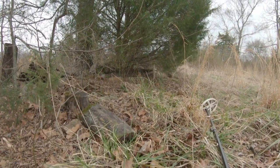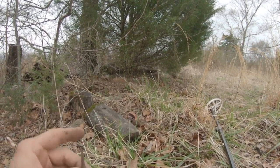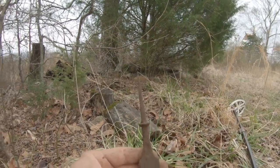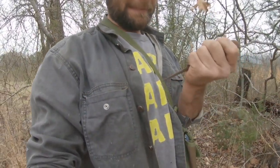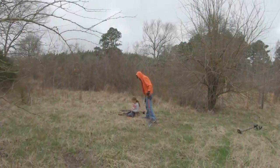I've never found that before. I guess it's a chisel — this would have had a wooden handle on this side. That's what that is. That's pretty cool. Maybe some kind of button.